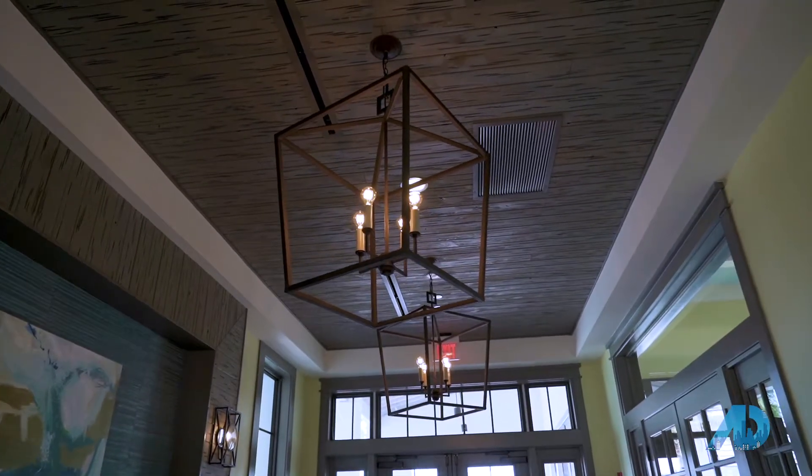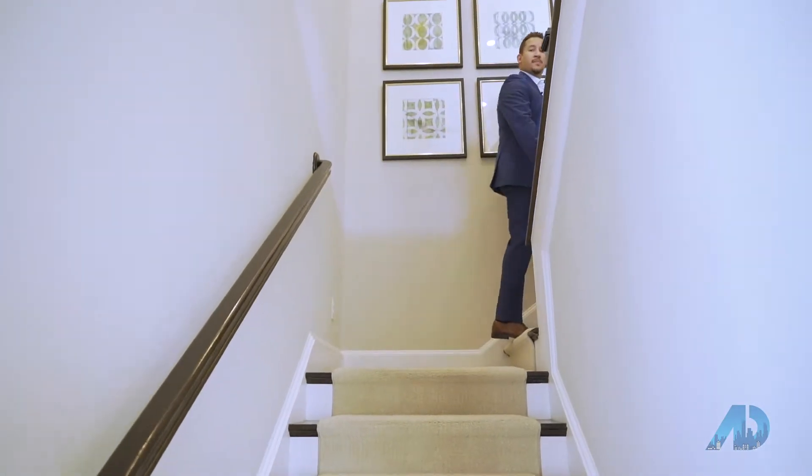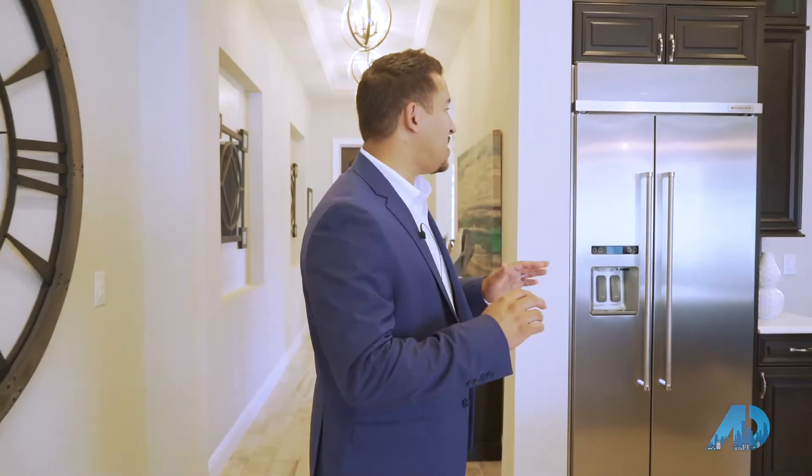You can see just by the quality and finish how good of a builder Toll Brothers is. Everything down to the smallest detail is taken care of — the tile, the upgraded wood floor look, the trimmings, and a gourmet kitchen with upgraded appliances.